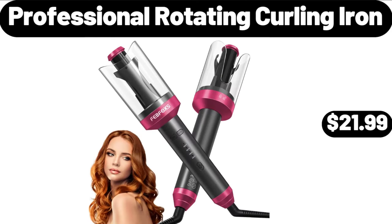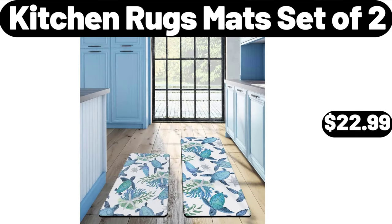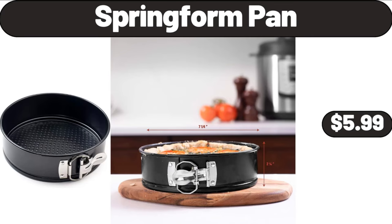Professional Rotating Curling Iron, $21.99. Kitchen Rugs Mat Set of 2, $22.99. Spring Form Pan, $5.99.